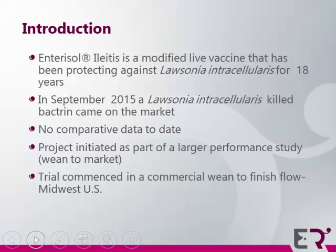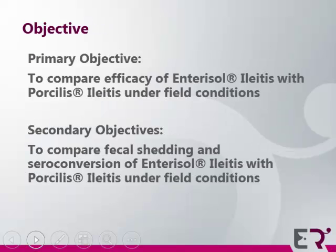The project was initiated as a larger performance study, weaned to market, and this trial commenced in a commercial weaned-to-finish flow in the Midwestern part of the United States. Our primary objective was to compare the efficacy of Enterisol Ileitis with Porcilis Ileitis under field conditions, specifically looking at intestinal lesions. We also had secondary objectives looking at fecal shedding and seroconversion.